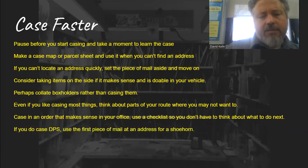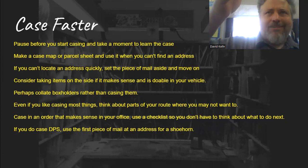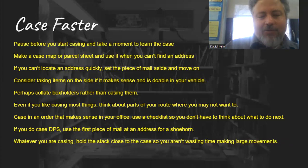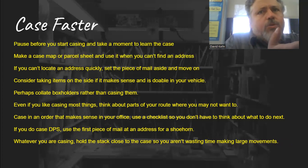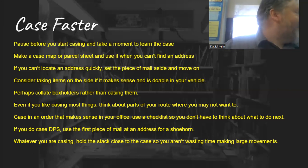If you do case DPS, sometimes if you've got 10 pieces of mail and you've already got a flat sitting in there and you try to shove the mail in and it just won't go — sometimes sticking one piece of mail in and kind of shoehorning the rest of it in works pretty well. Whatever you are casing, hold the stack close to the case so you aren't wasting time making large movements. I've laid flats on my desk, then grabbed them and turned to put them in one by one — it feels fast but you're better off holding the stack and going right there. Smaller movements are faster.